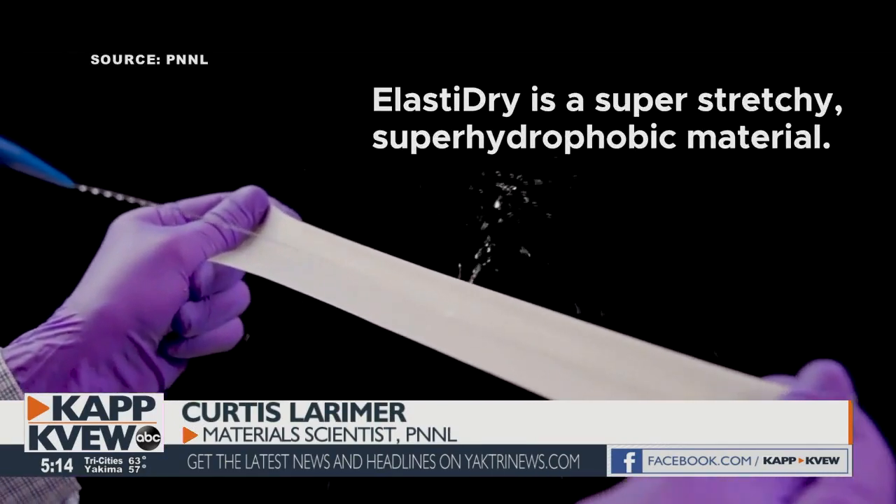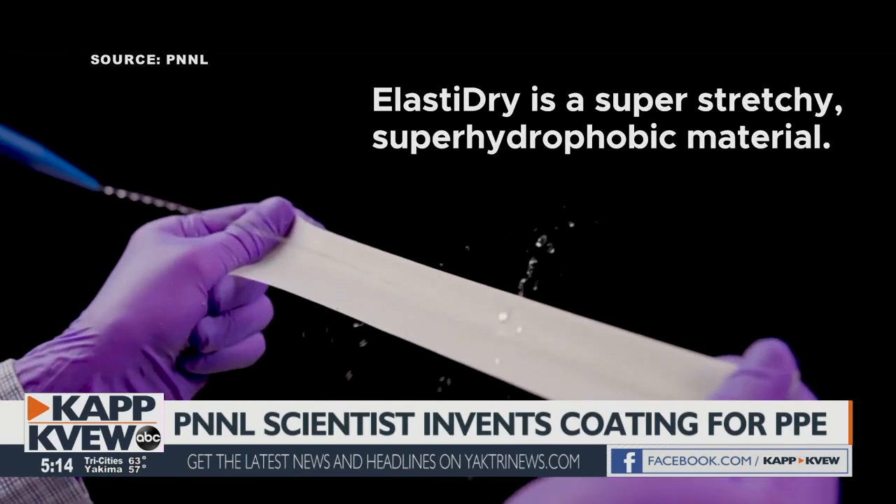It is a stretchy and super repellent coating, designed to be able to integrate into medical PPE. It can shed water almost perfectly. Instead of droplets sticking to it, the water will actually bounce right off the surface.